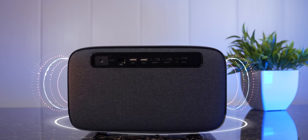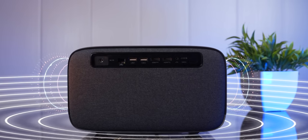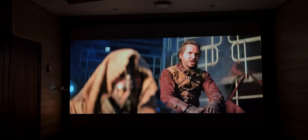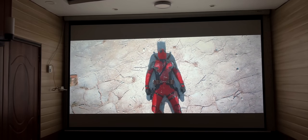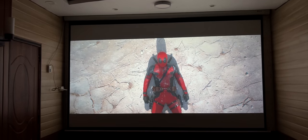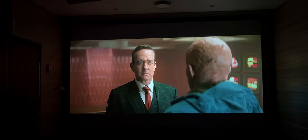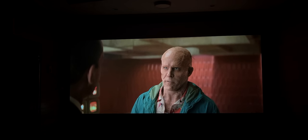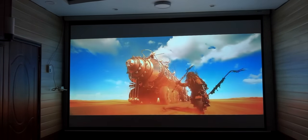Audio की बात करें तो इसके साथ किसी soundbar की ज़रूरत नहीं पड़ेगी। ये projector एक all-in-one entertainment solution है जिसकी audio crystal clear, loud और bass rich भी है। ऐसा लगता है जैसे soundbar connect किया हुआ हो। Dialogues में भारीपन के साथ action scenes की हर छोटी आवाज़ भी महसूस होती है। ये अच्छी picture और audio quality का एक बेहतरीन amalgamation है जो entertainment को redefine करता है।